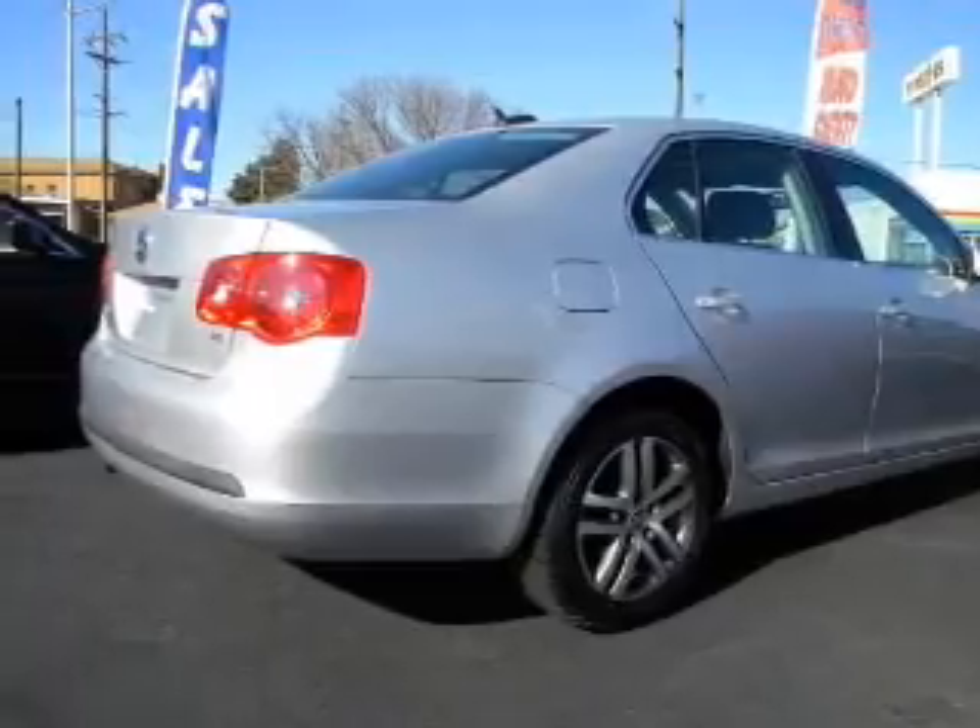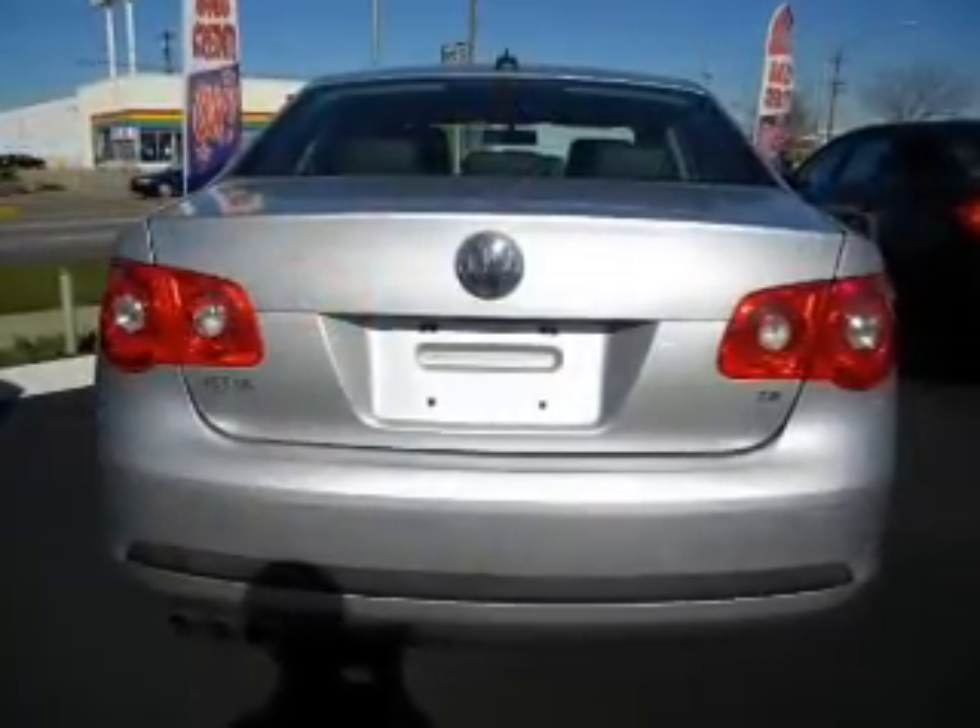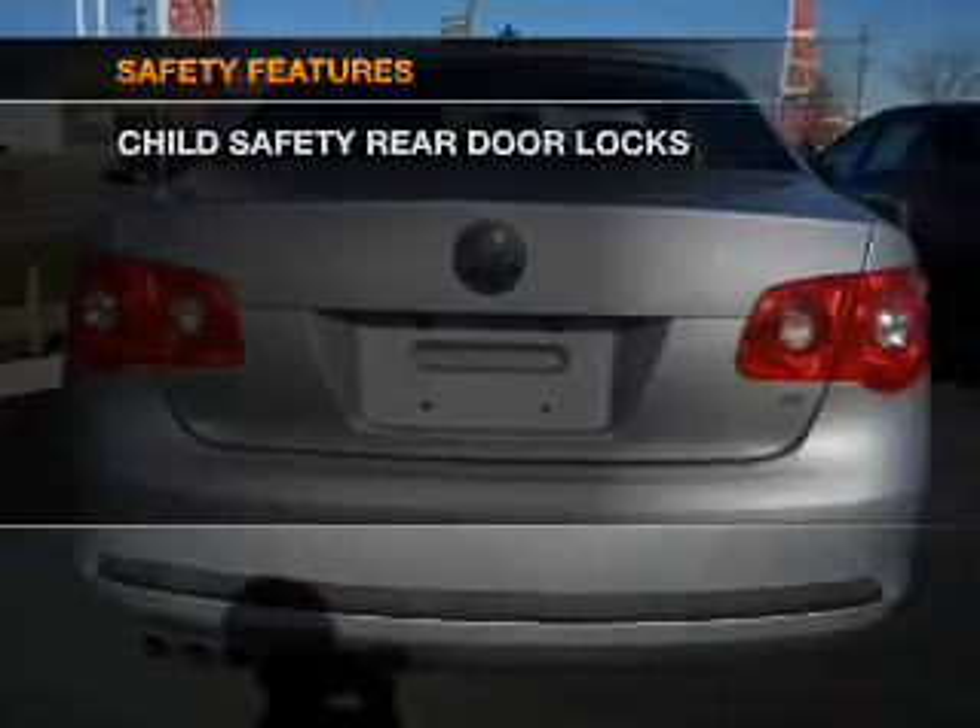Air conditioning, power door locks, power windows, power steering, cruise control. If safety is a high priority,